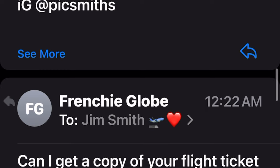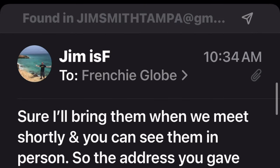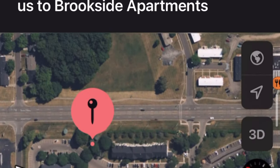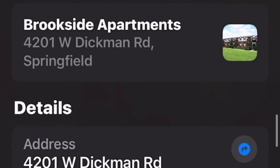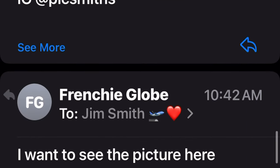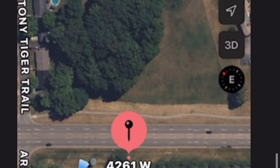Immediately they say 'can I get a copy of your flight ticket?' Number one, no one calls it a flight ticket — it's a boarding pass. Number two, why would you want to see my boarding pass when I just told you I'm in the parking lot of the address you gave me? Come out and see me in person. This is Frenchy Globe — that's where they said they were. Brookside Apartments. Remember: 'not an apartment.' Now they want to see a picture of my boarding pass.